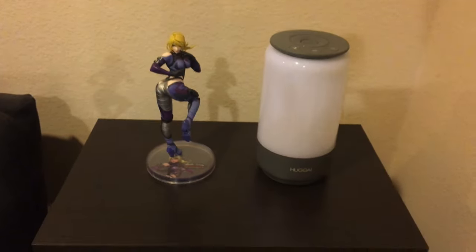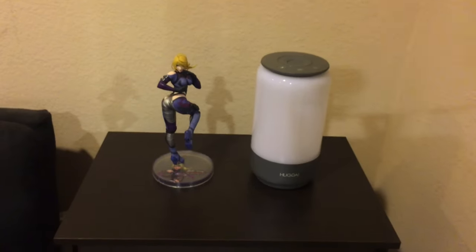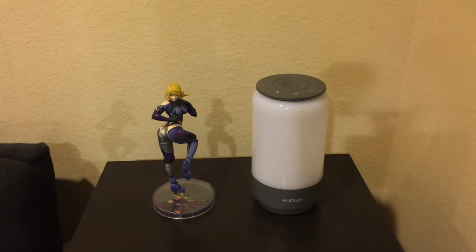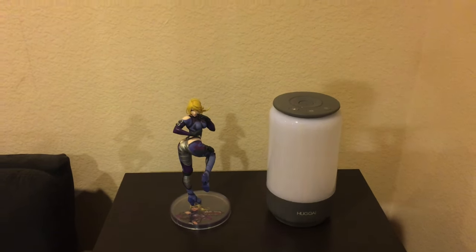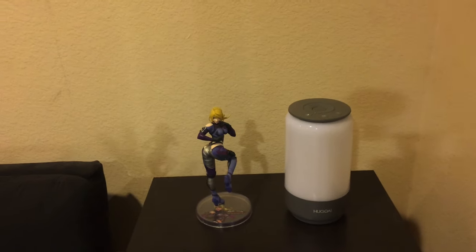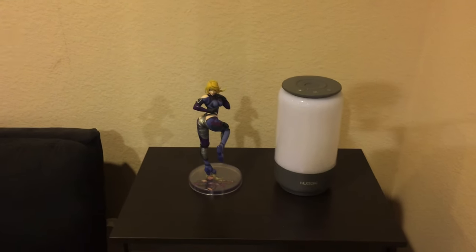Got a little lamp right here. Got a new nightstand and my Nina Williams Tekken Bishoujo statue. Since this room has more of a gaming-inspired feel or look to it, I decided to get this statue.